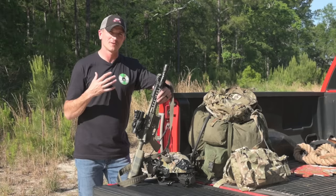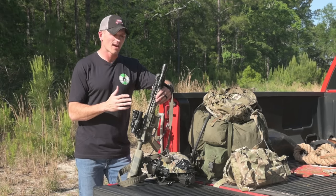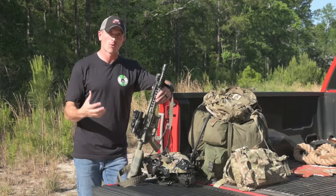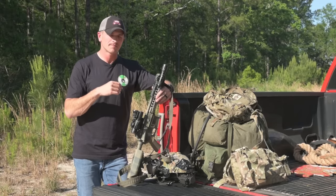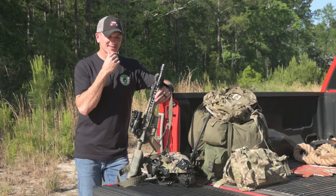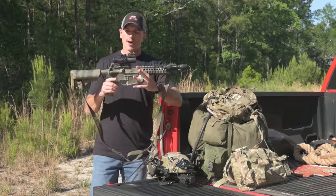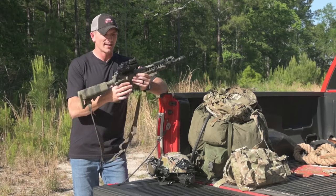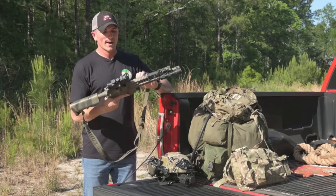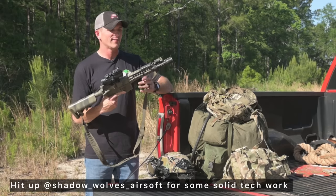I spent a ton of money trying to resurrect this gun because I really wanted that nostalgia factor. I had nearly given up — I was sending it to different places and it kept coming back more broken. Then I met a local tech who did some work on other guns of mine. He completely reworked the internals, putting in 2022-era parts. It got a Titan Gate MOSFET, which makes the trigger pull more responsive and less like an airsoft gun. He also reworked the hop-up so it can hop fairly heavy BBs. This is probably one of the better airsoft guns I own even now, way older than anything else I have.